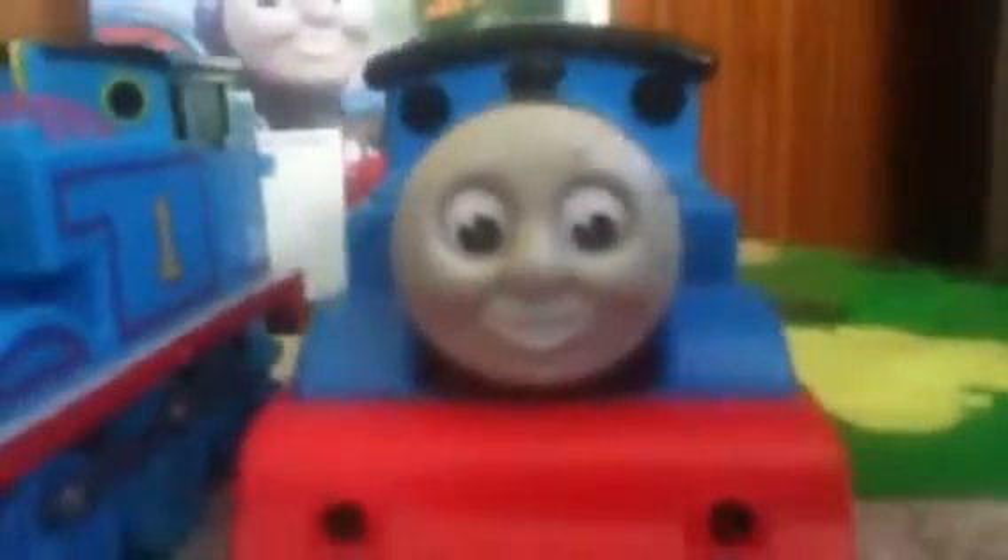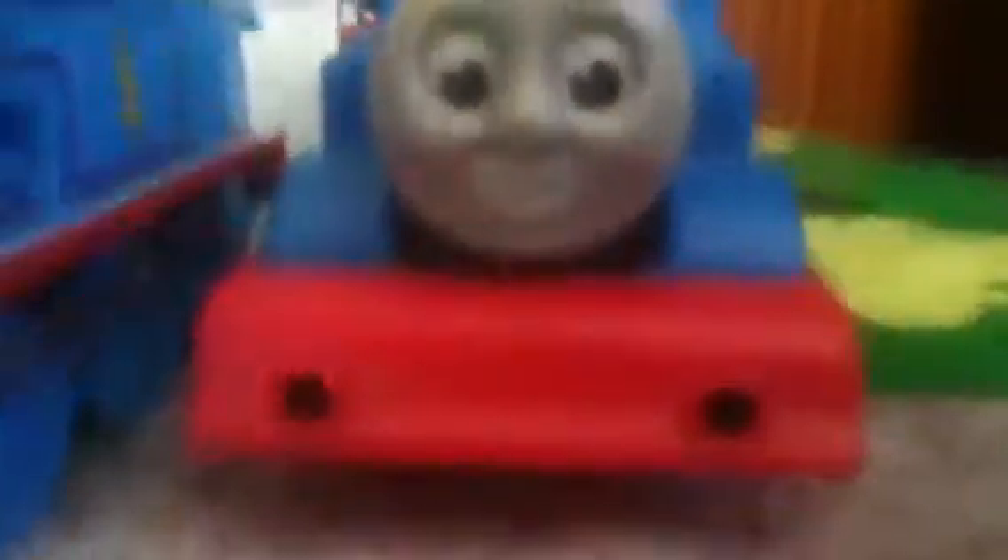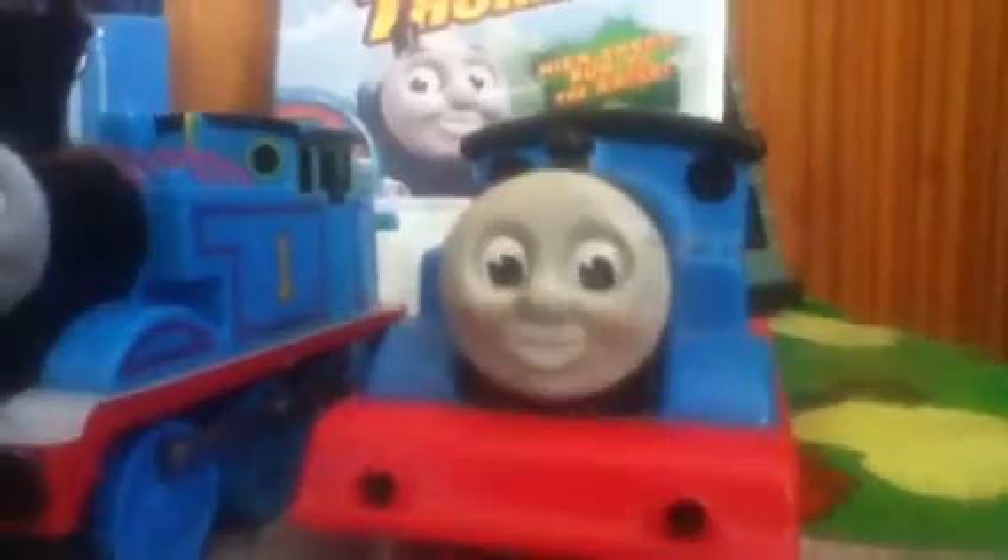The only damage I can see is the eyebrows are missing. But anyway, I'm glad I got it, so thank you Dominic.